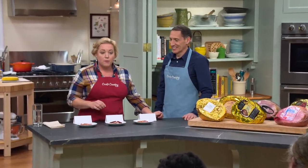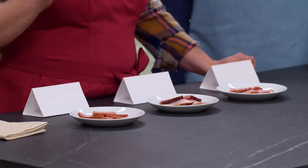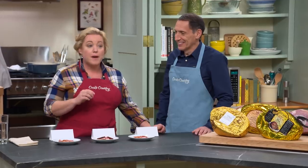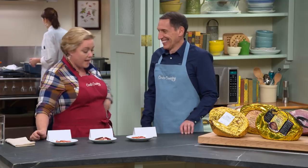Hello everybody, hello Jack. Hi Julia. So today we're gonna be tasting ham, which is one of the oldest and most popular cured pork products in the world. In fact, it's so old that there was a man named Cato the Elder who wrote about making ham in Roman times. But today we have Jack the Younger, who is gonna show us which supermarket ham tastes best.